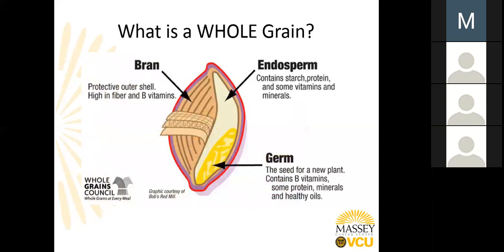So what is a whole grain? The term whole grain means that there are three parts of the grain. The germ is the seed for a new plant and contains B vitamins, some protein, minerals, and healthy oils. The bran is the protective outer shell, high in fiber and B vitamins. And then there's the endosperm, which contains starchy protein and minerals — all included within that whole grain. Refined or white grains usually have the bran and germ removed, leaving only the starchy endosperm — examples being foods made with white flour and white rice.